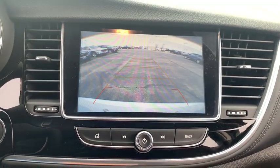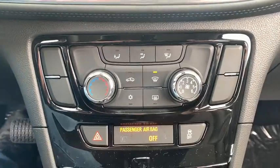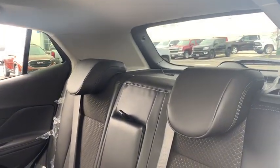Traction control, dual airbags, power steering, four-wheel disc brakes, floor mats, compass, power windows, electronic stability control, security system.